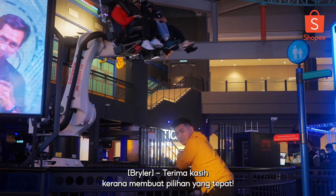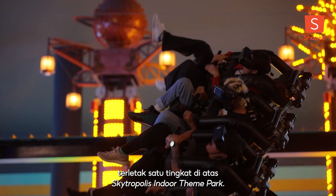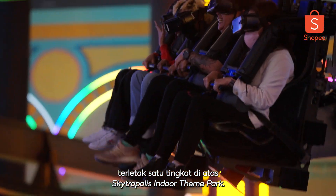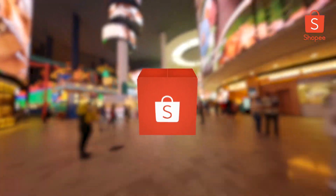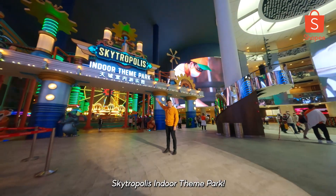Thank you for making the right choice. Sabrina's been enjoying every single bit of it here at Sky VR, located one floor above Skytropolis Indoor Theme Park.